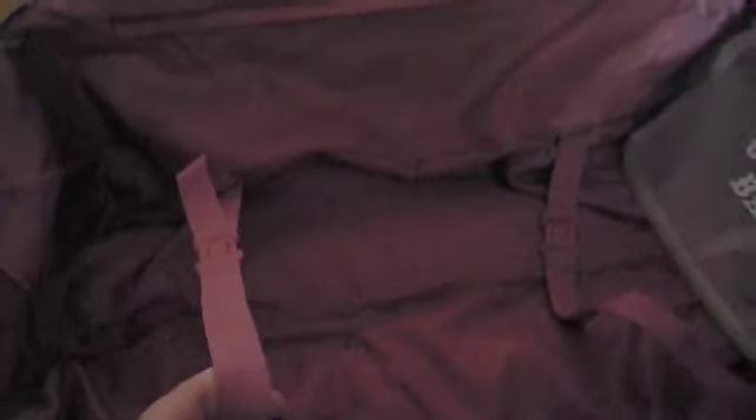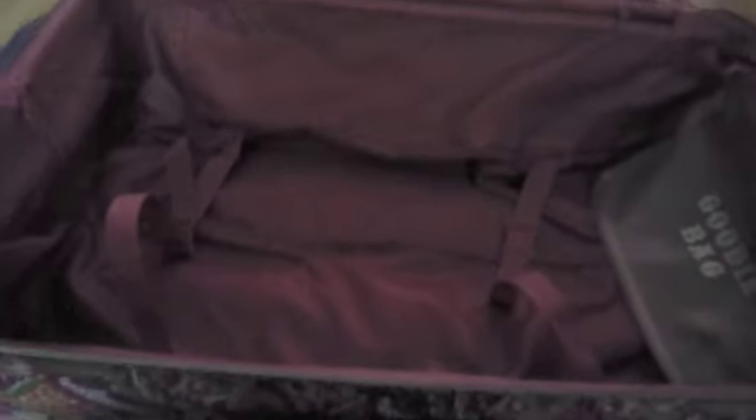You have these belts to hold your clothes in place. Bailey, get off! He's so nosy. And then you have this clear bag which has 'goodie bag' on it, which I think is awesome. You can take it off — it's got poppers. I was quite surprised it actually came with a little bag to put your toothbrush and cosmetics in, and it's obviously waterproof as well, which is really handy.